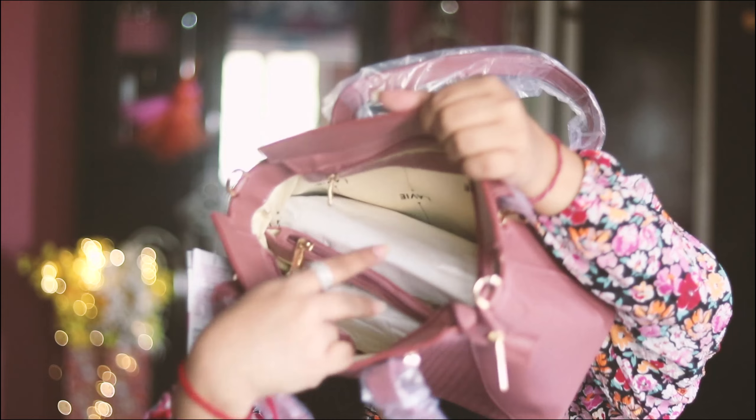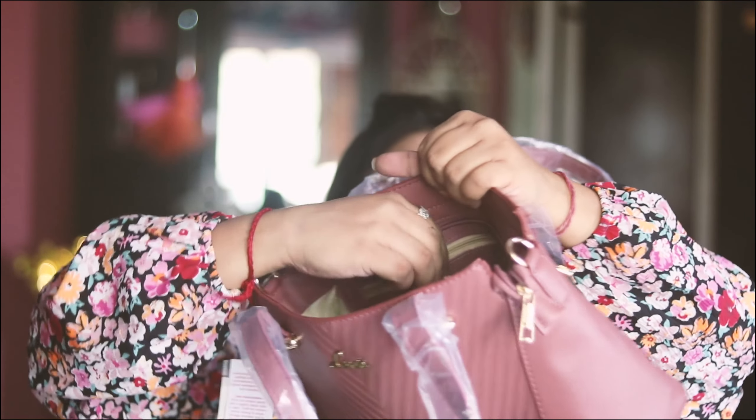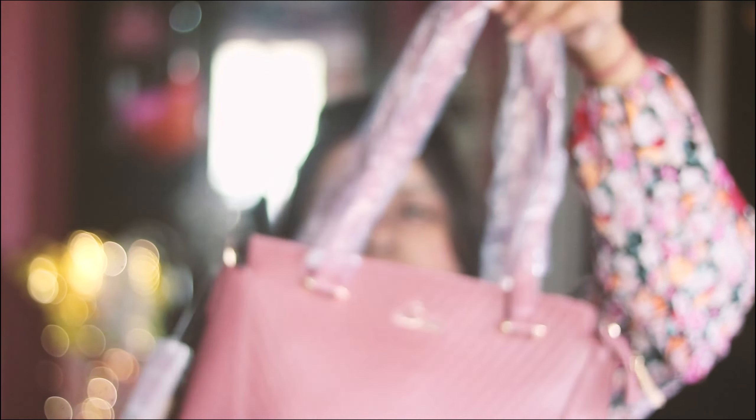The main compartment has a lot of space. You get a chain compartment, space behind it, a flap, and a little zip compartment. Here is the sling which you can attach or detach as you want. If you want to carry it as a sling bag you can attach it, or as a shoulder bag — it's all up to you.